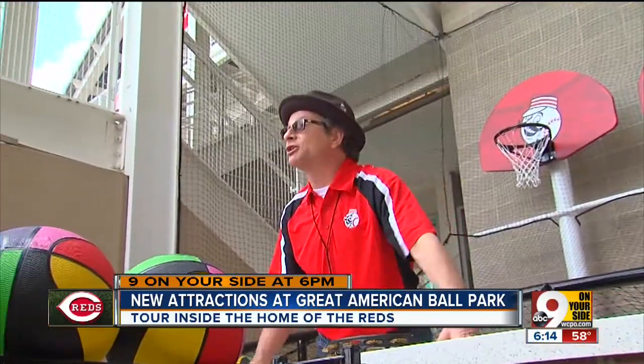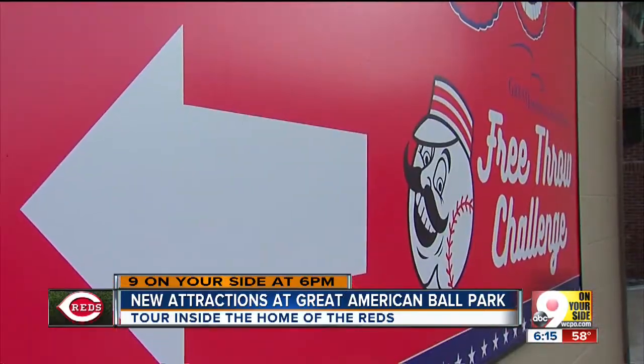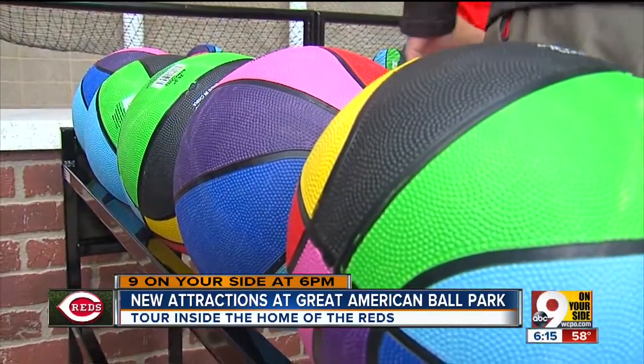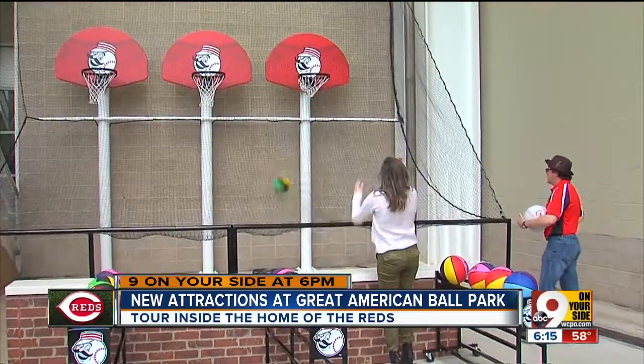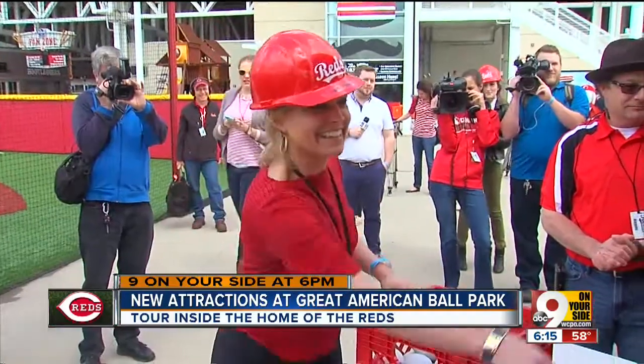Great American Ballpark and Cincinnati Reds are proud to present the Free Show Challenge. It's all new this year, and so are the carnival style games right around the corner in the Kroger Fan Zone. Kids can play each game for just two bucks and win prizes.